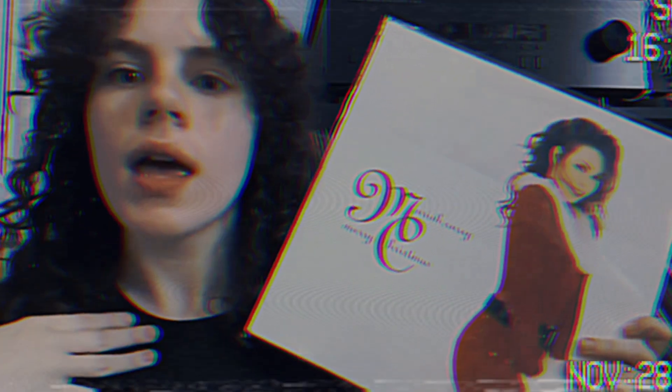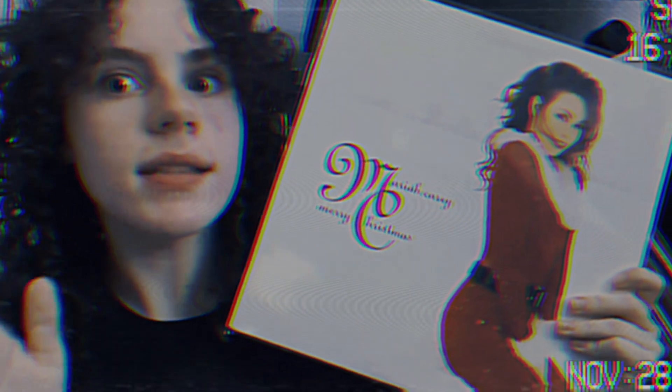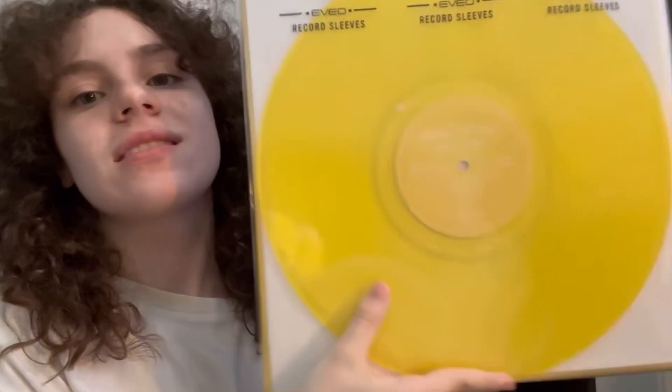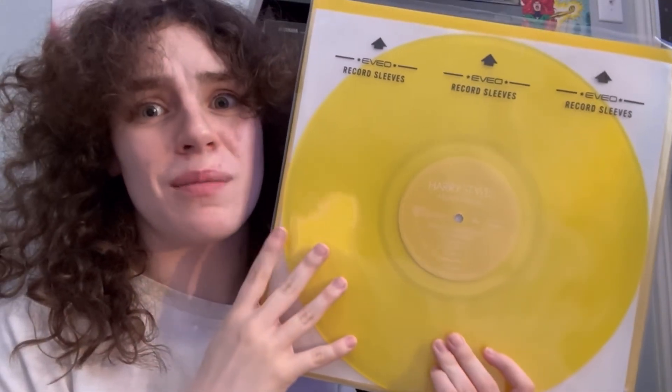Anywho, so last video I talked about my Barnes & Noble collection. Hit April, I was like it needs to be Christmas — I don't know why my brain went there, but my brain did and I was like it needs to be Christmas immediately. And another video before that was a Target collection. This one's very bright, it kind of looks like pee. So this one's my Amazon collection.